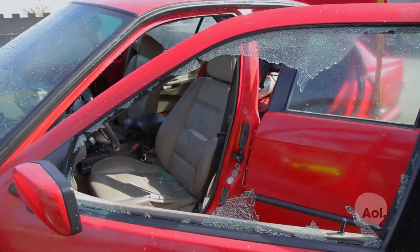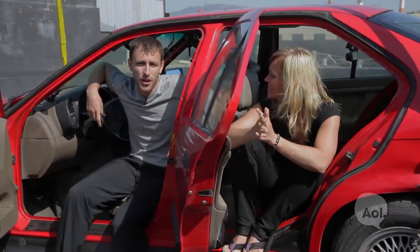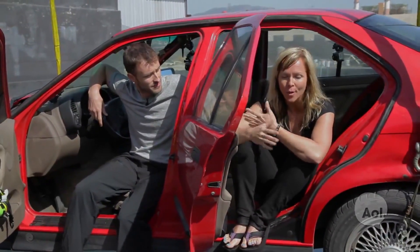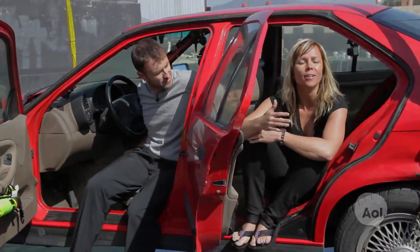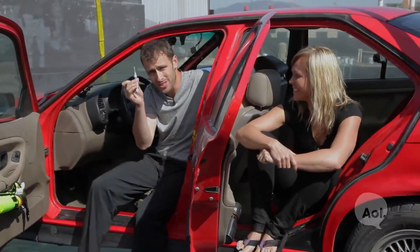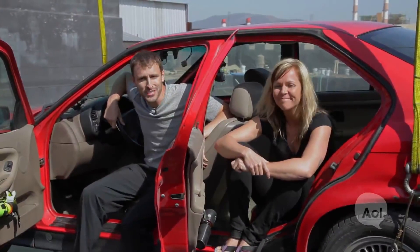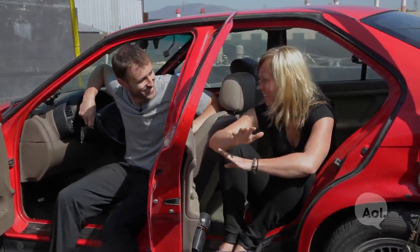I don't recommend going out the window though. So there you have it — a couple different methods for escaping a car under water. We highly suggest getting out of the car as quickly as possible, or if you know that you're going to be in shallow waters, wait it out, hold your breath and you'll be able to get to safety. And of course if things get really bad, there's always the center punch as well to keep in the car. Now that we've officially checked this off our list, let's do some things that people actually want to do before they die.